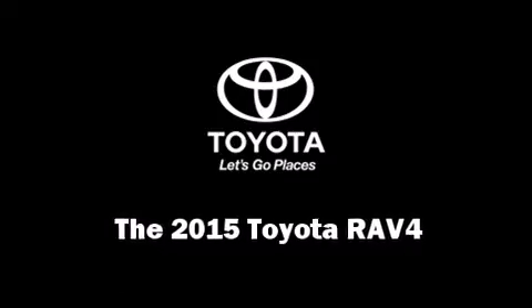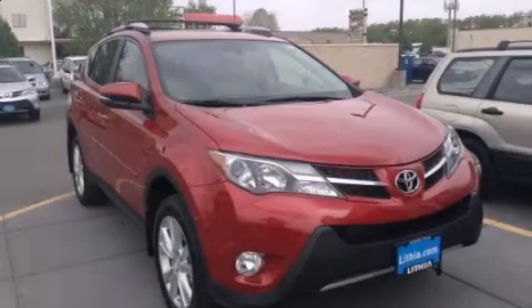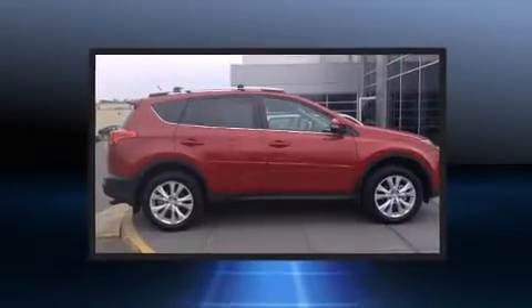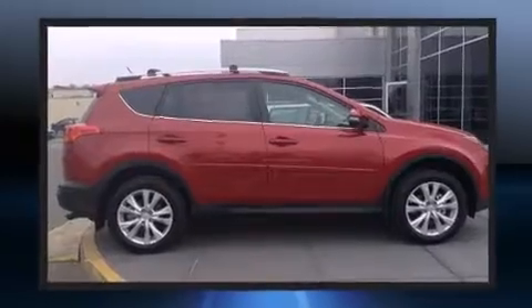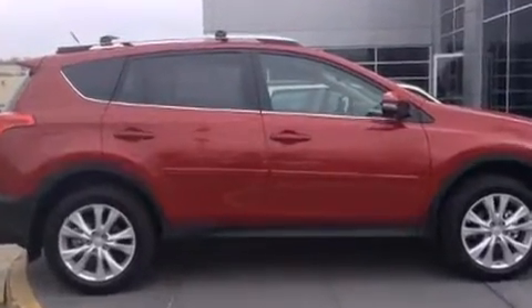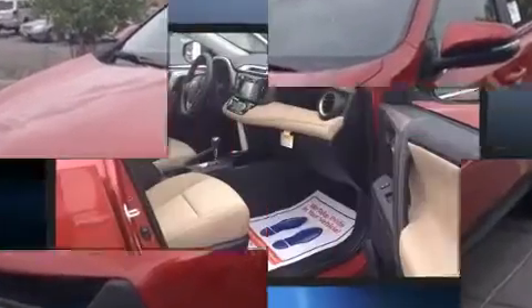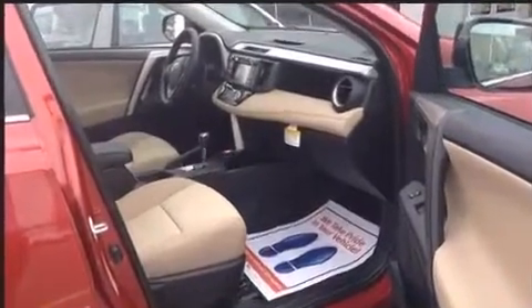The 2015 Toyota RAV4 — under the hood you'll find a four-cylinder engine with more than 170 horsepower. For added security, dynamic stability control supplements the drivetrain. Toyota prioritized fit and finish, as evidenced by a rear window wiper with one-touch window functionality.